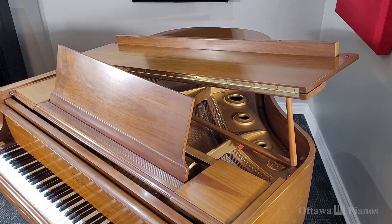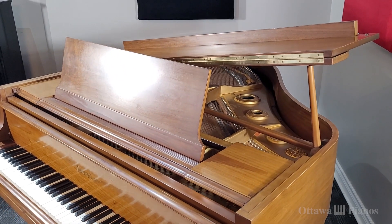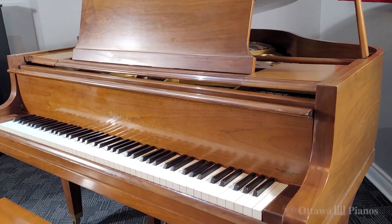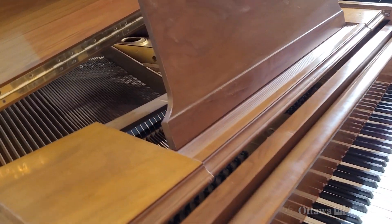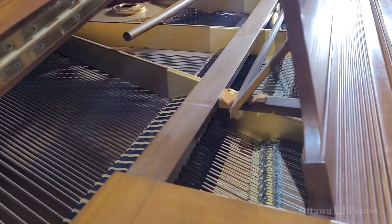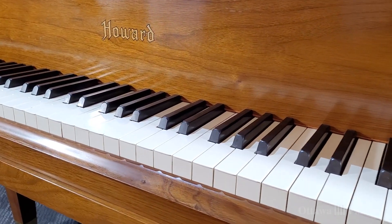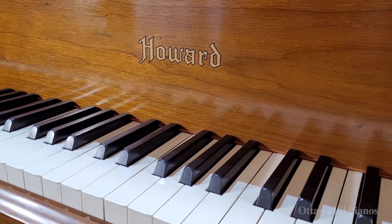This particular Howard behind me is one that the Ottawa Pianos family sold almost 50 years ago. In the 1970s we had a family come to us looking for a grand piano, and now the family is downsizing so they were looking for something smaller, but we were happy to take a piano back in that had been well maintained.